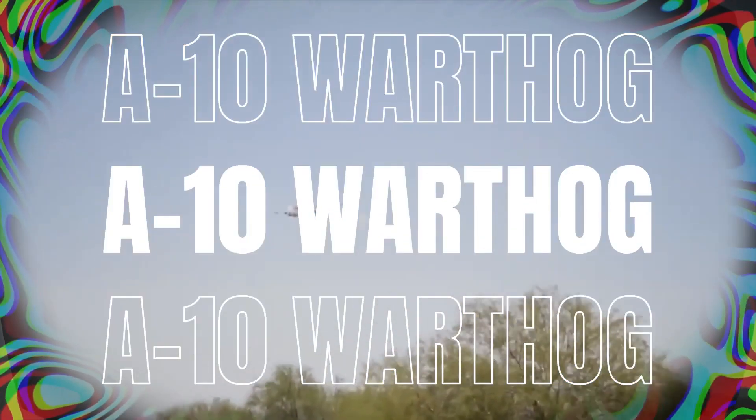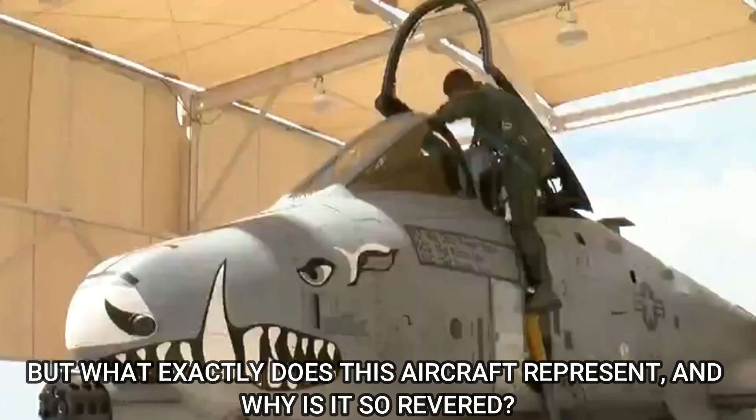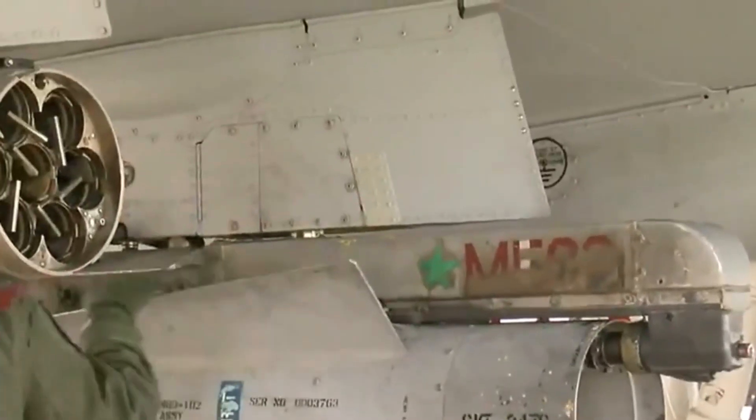This beast is fondly referred to as the A-10 Warthog, for both its aggressive and menacing looks. But what exactly does this aircraft represent and why is it so revered? This is a journey through America's toughest, boldest, and most intimidating guardian that soars above.